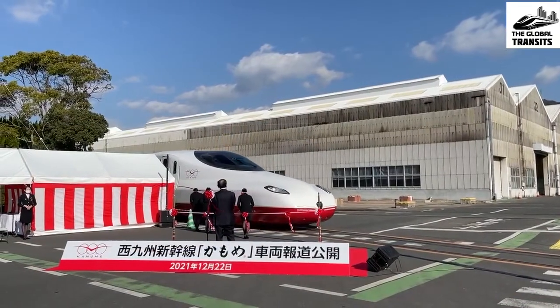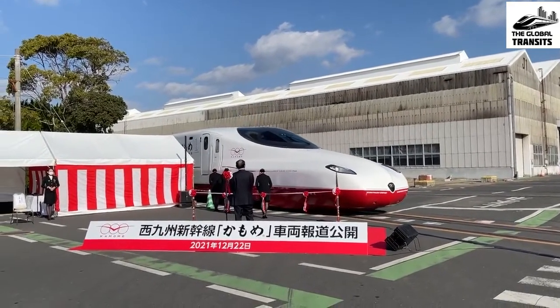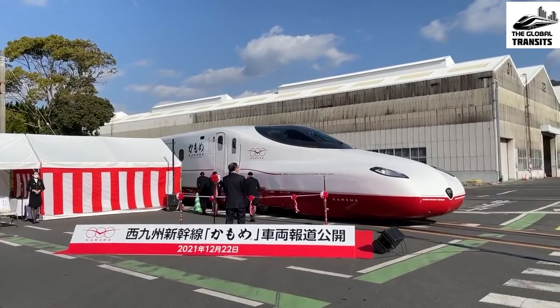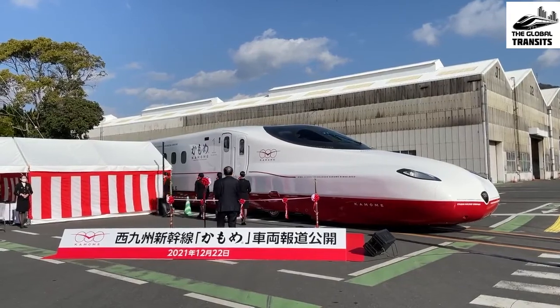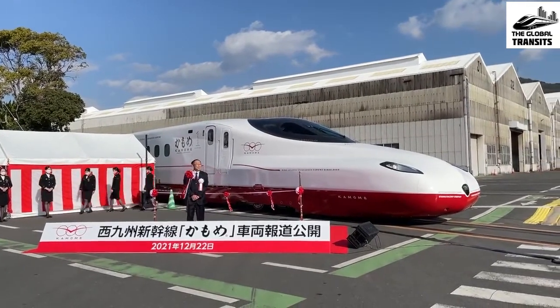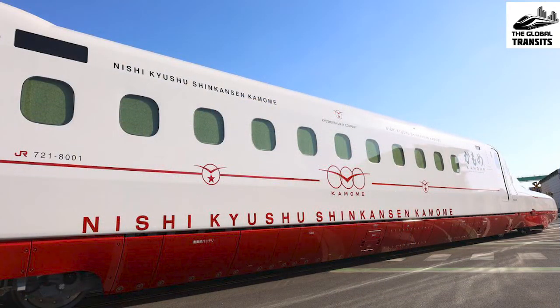In the morning of 22nd December 2021, the six-coach Shinkansen N700S, decorated in white and red color paint with the title label 'Kamome', was rolled out from the Itachi manufacturing plant in Yamaguchi, Japan, to show its first glimpse to rail lovers. The awesome look of both the cabin and the exterior of this bullet train left rail lovers awestruck.